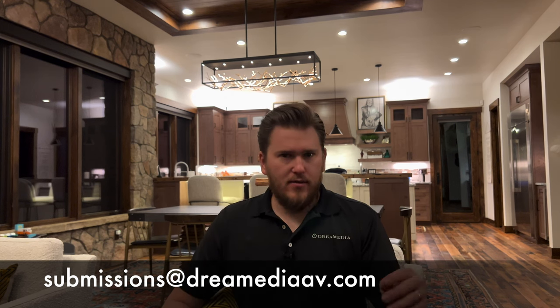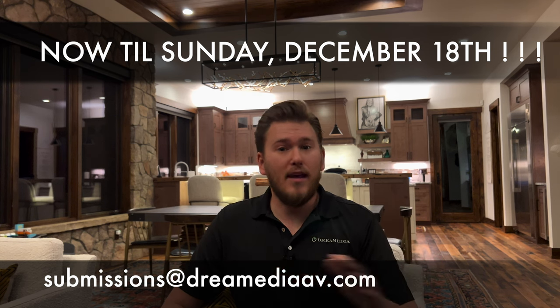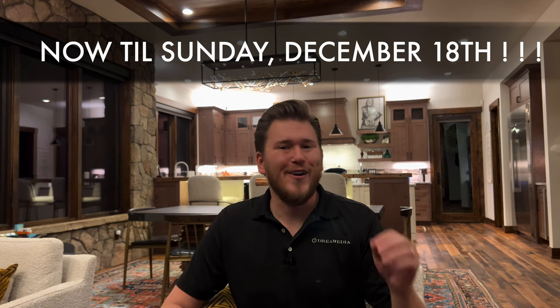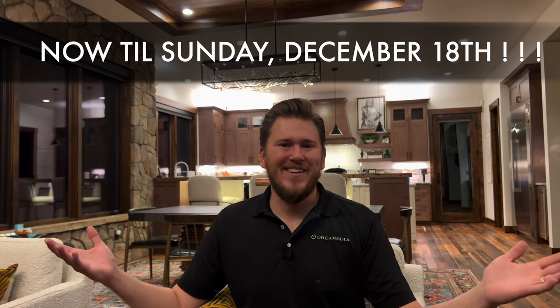Here are the deadlines: starting today through Sunday, December 18th, we are going to be taking submissions, and then we are going to announce our winner on Christmas Eve. We thought that would be fitting considering it is the holidays. So get your submissions in — we cannot wait to see these man caves. I cannot wait to see some of y'all's submissions; this is going to be truly epic.